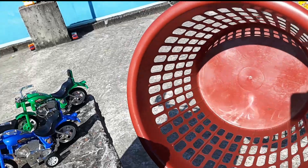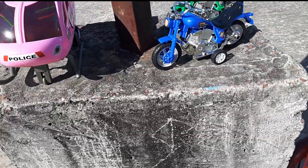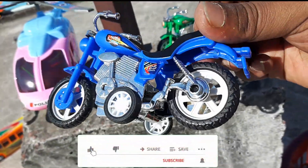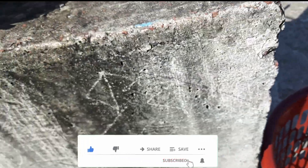Let's connect this basket. Let's go. There is a motorcycle. Wow! There is a beautiful motorcycle. Very beautiful. This is a very realistic motorcycle. Let's connect this motorcycle.